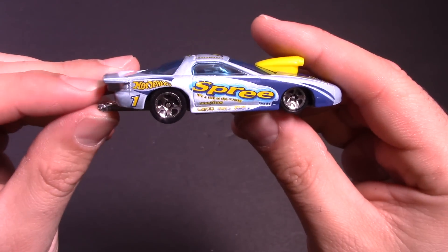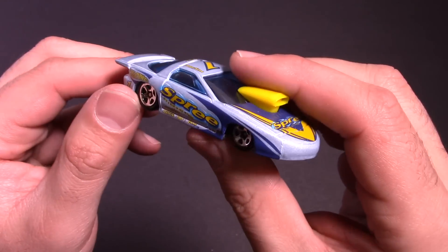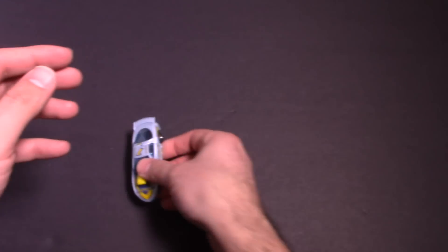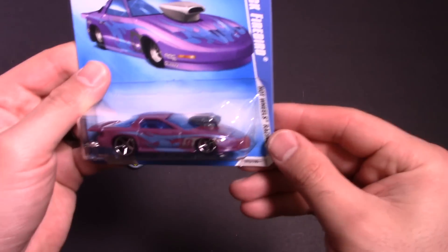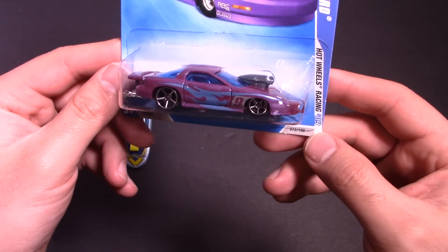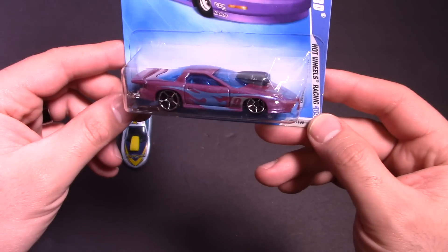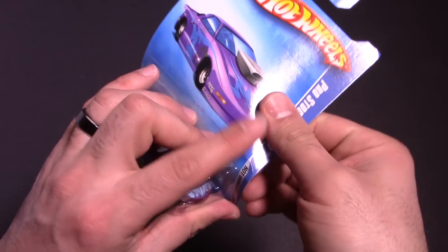Awesome looking Pro Stock Firebird! Let me know in the comments down below — are you a pro stock fan or a funny car fan? I know there's a lot of fans of both. Next up we've got another Pro Stock Firebird. Firebird seems to be the car of choice for pro stocks, but they can be so different. This one especially has different wheels on it and looks really cool.